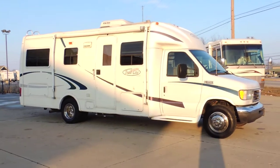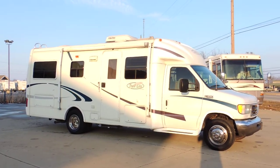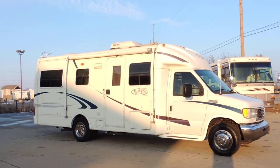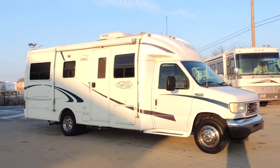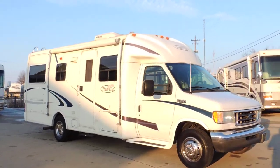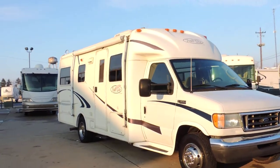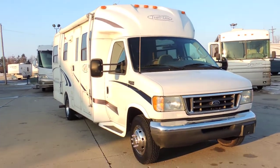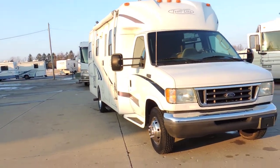Welcome to Zoomers RV. Today we have a 2004 model titled as a 2003 R-Vision Trail Light, Class B Super B. It's a Ford E350 chassis.